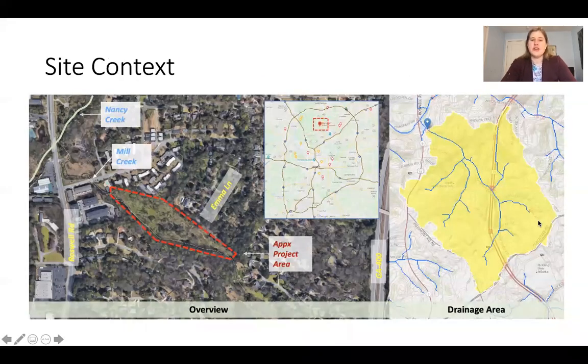The Blue Heron Nature Preserve is located in North Buckhead, about eight miles from downtown Atlanta. This area of land was purchased by the city in 2000 and is currently operated and maintained by the on-site non-profit group the Blue Heron Nature Preserve. The preserve is about 30 acres running along Mill Creek and portions of Nancy Creek, which discharges into the Chattahoochee River.